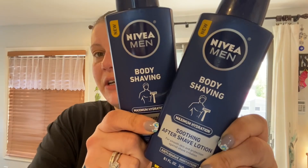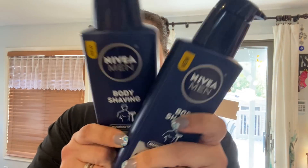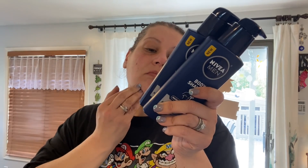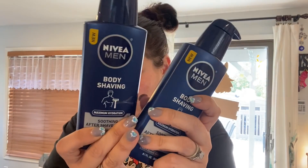I also picked up a Nivea Body soothing aftershave lotion for a friend — it's made in Germany and comes in 8.1 fluid ounce bottles. Great find.